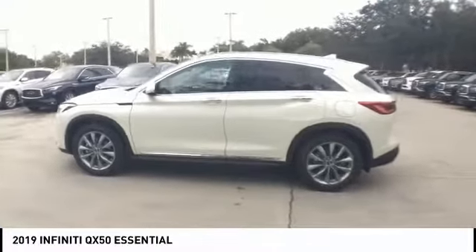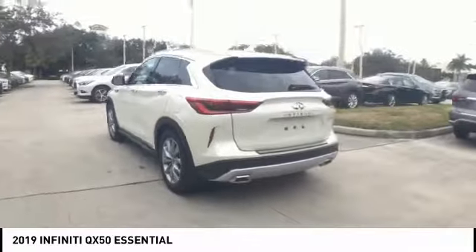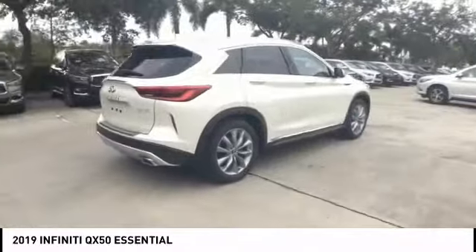Looking for the right vehicle? Check out the 2019 Infiniti QX50. The Infiniti QX50 is the perfect blend of luxury and power.